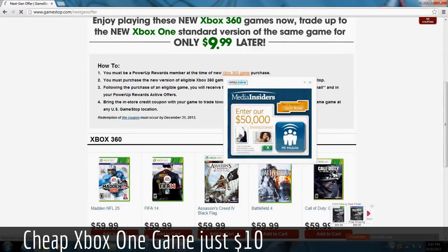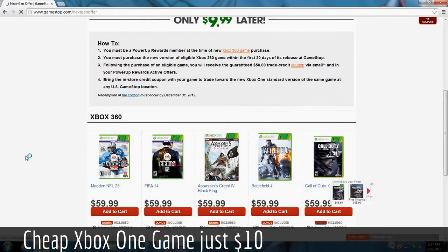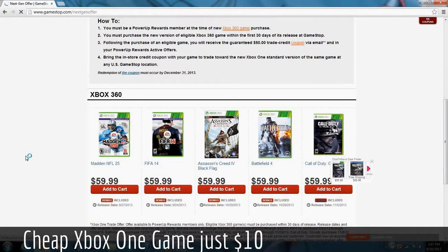Madden 25, FIFA 14, Assassin's Creed 4 Black Flag, Battlefield 4, and Call of Duty Ghosts are the five that I am 100% sure are included in this.